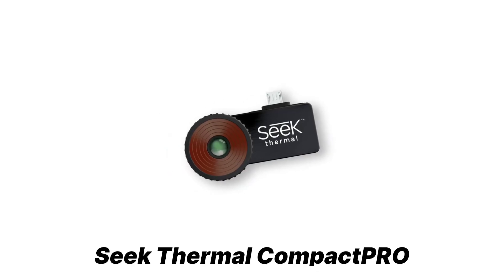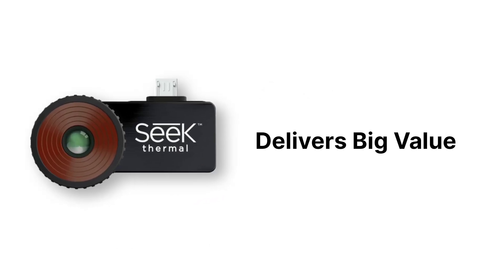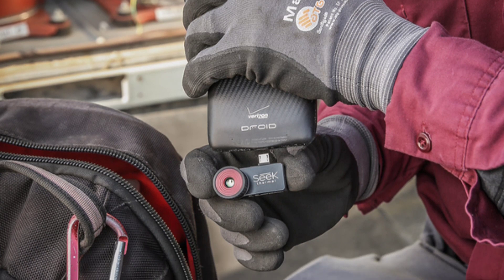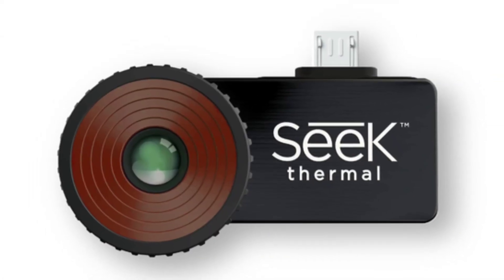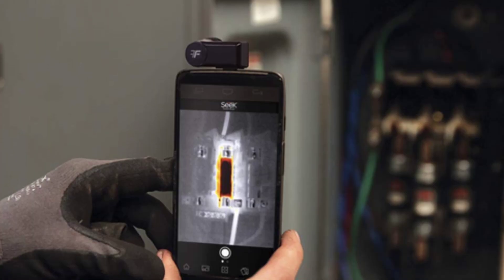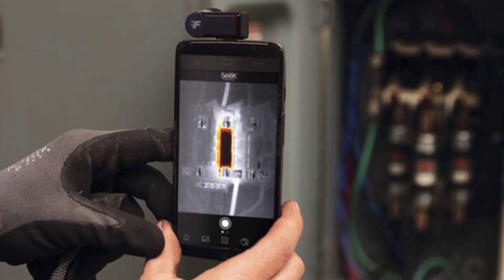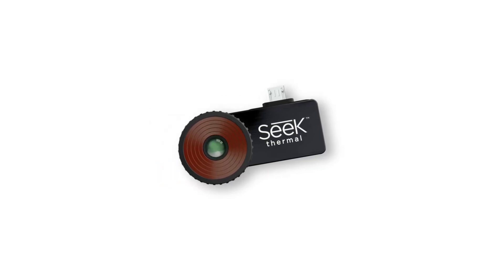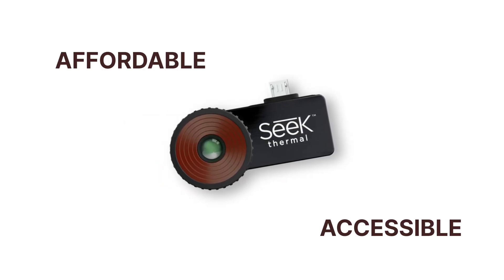Next, we have the Seek Thermal Compact Pro, a $99 thermal camera that delivers big value. Thermal imaging cameras have traditionally been expensive, but Seek Thermal's Compact Pro is changing the game. For just $99, this tiny smartphone attachment transforms your iPhone or Android device into a high-resolution thermal camera, making professional-grade thermal imaging affordable and accessible.